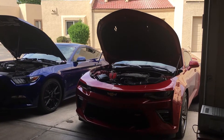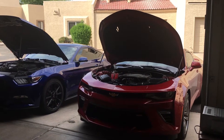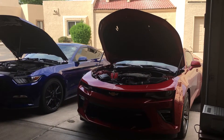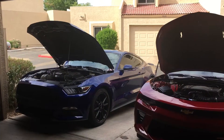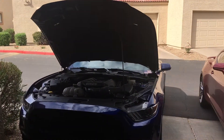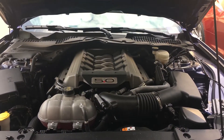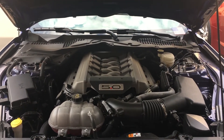This is the only time I think I've had both of these cars with the hoods popped, showing a comparison of the 5.0 liter and the 6.2 liter. Without further ado, I'll pan around and show the difference of the cars. This is the 435 horsepower 5.0, 400 pound-feet of torque.